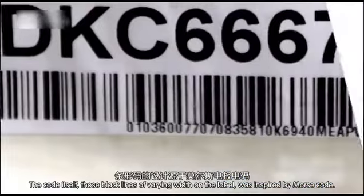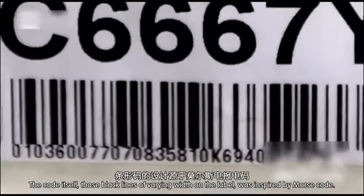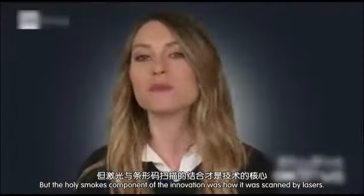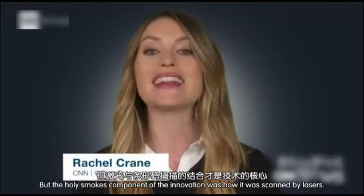The code itself — those black lines of varying width on the label — was inspired by Morse code. But the holy smokes component of the innovation was how it was scanned by lasers.